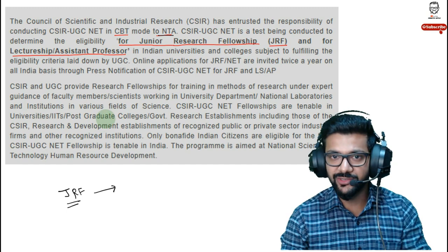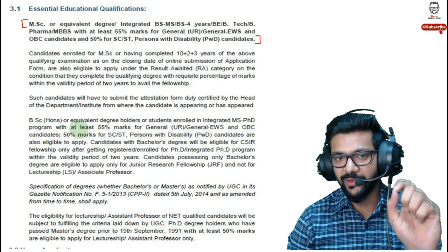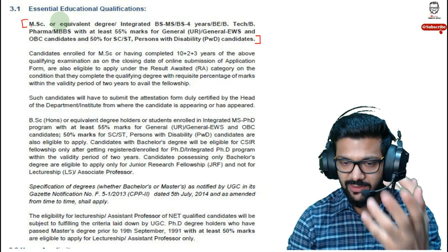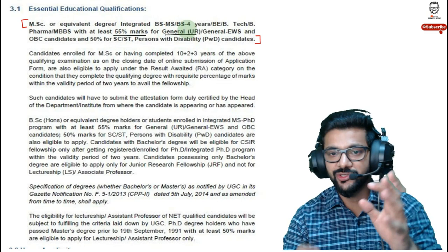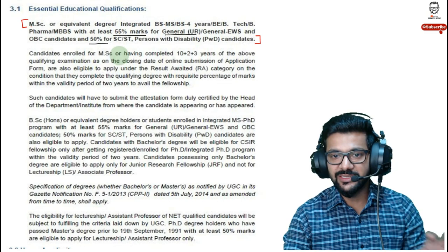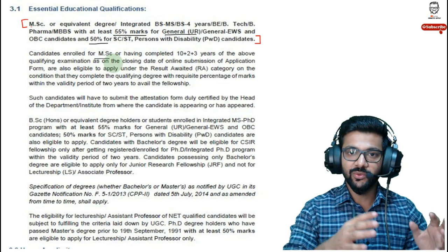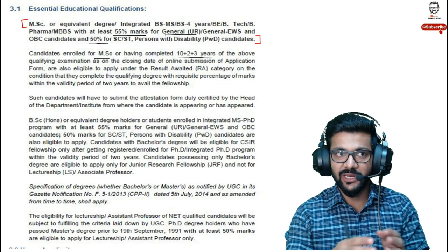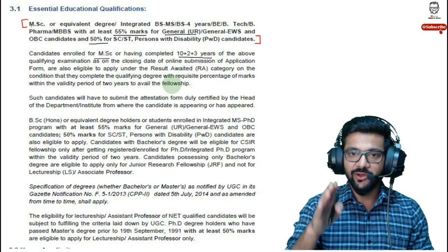The most important question students ask is about eligibility. To appear for CSIR NET, you should be MSC qualified or have an equivalent degree, with at least 55% marks for general category and 50% for SC/ST or other reserved categories. Importantly, candidates who have enrolled for MSC — meaning those currently doing their masters — can also appear for CSIR NET. It's not compulsory to have passed your masters first.